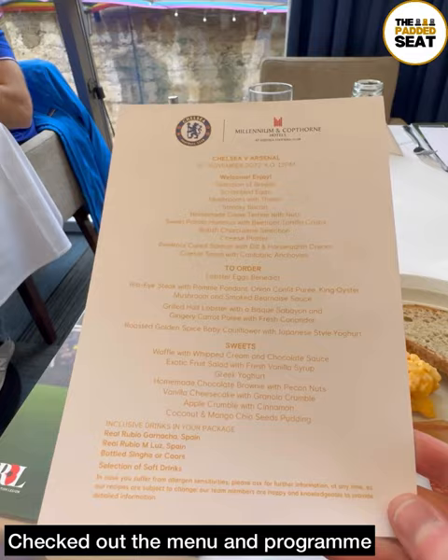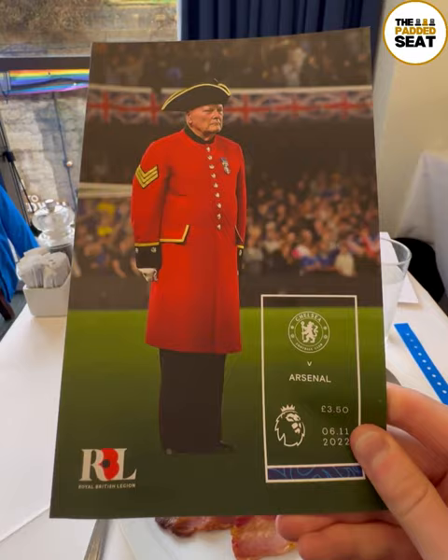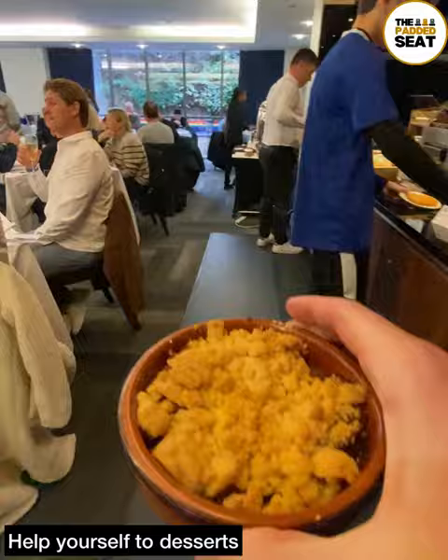Whilst tucking into breakfast I had a read-through of the main menu and made my order, then read through the match day programme. A definite highlight of this package is the main course — the ribeye steak was amazing. There is a good selection of desserts and sweet treats available on a help-yourself basis. We went for an apple crumble and it was pretty good as well.